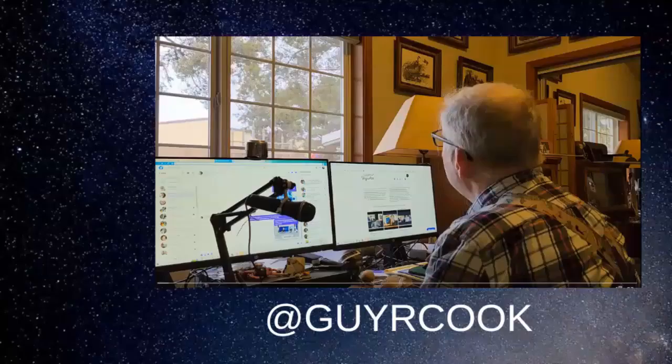This is Guy Cook. The ways to get in contact with me: you can contact me through theguyarcookreport.com or httpsguyarcook.com — there's a contact form there. Or you can call the new cell phone number, 509-200-1429.